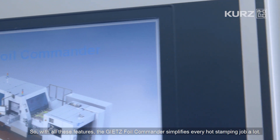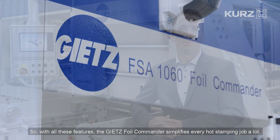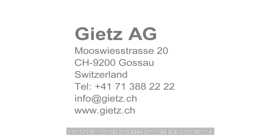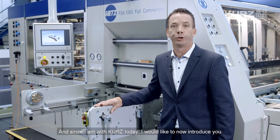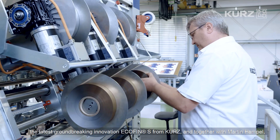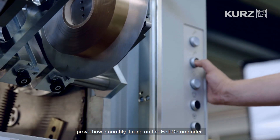With all these features, the Gietz Foil Commander simplifies every hot stamping job a lot. I hope I have given you an overview of our current and future innovations. For further information, please don't hesitate to contact me or my team in Switzerland and worldwide. And since I am with Kurz today, I would like to now introduce you to the latest groundbreaking innovation Ecofin S from Kurz, and together with Martin Hempel, prove how smoothly it runs on the Foil Commander.